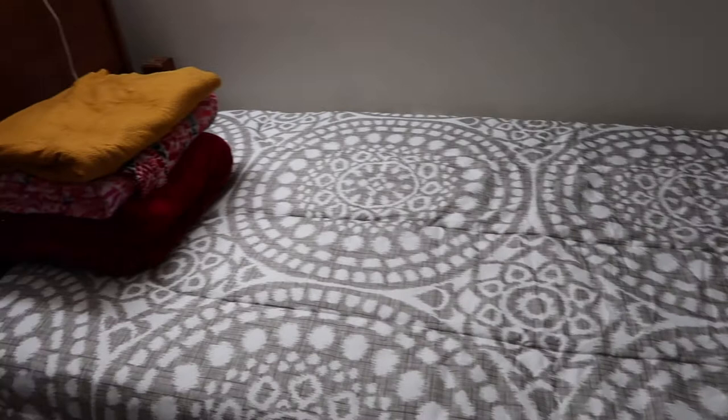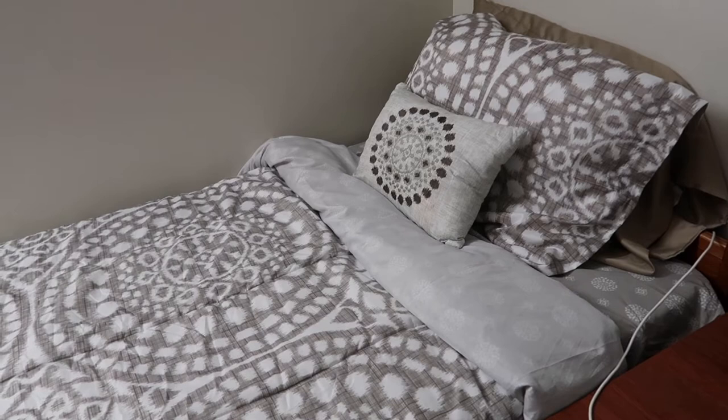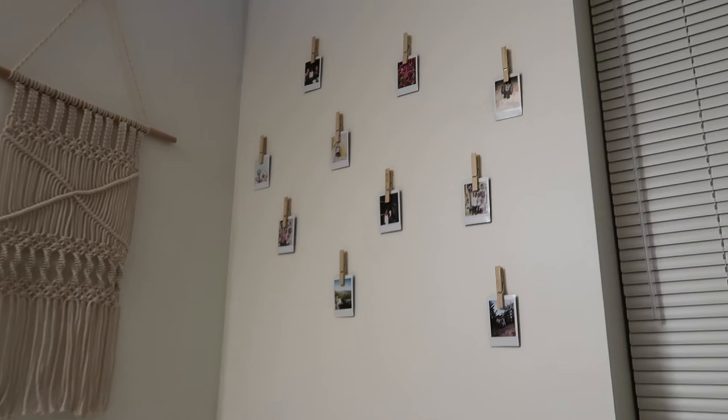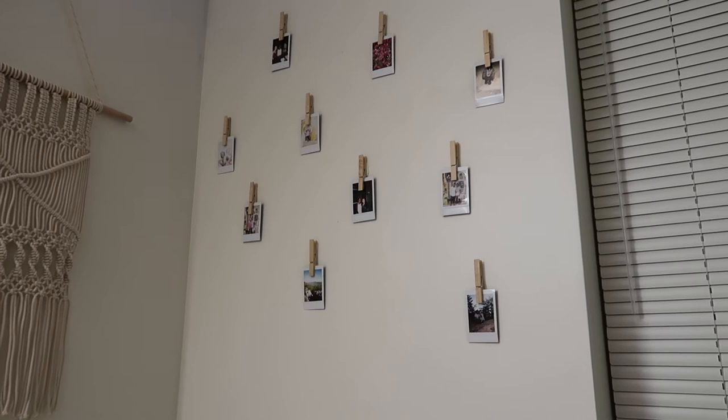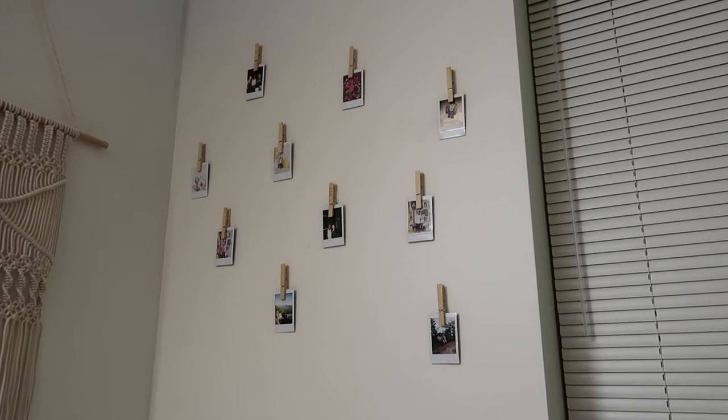Here is a view of my bed. Guess where I got this bedspread, y'all? I got it from Walmart. This bedspread is so beautiful and it matched my room perfectly. Up above my bed, I have my Polaroids. Each Polaroid means something special to me because it just captured a different moment of me with my friends back at home.